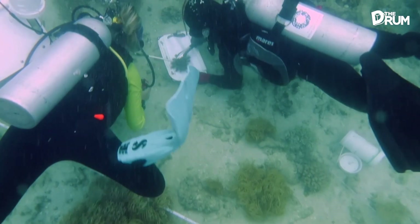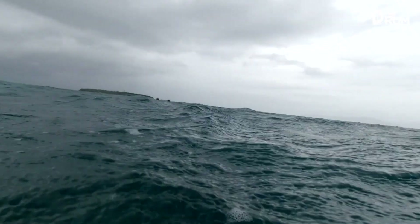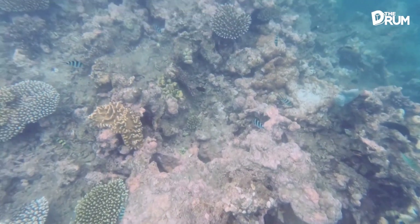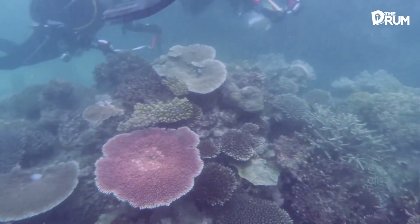They're also hunting juvenile coral-munching crown of thorns starfish. Back-to-back coral bleaching in recent years has also substantially impacted the Great Barrier Reef, but there are positive signs of regrowth.